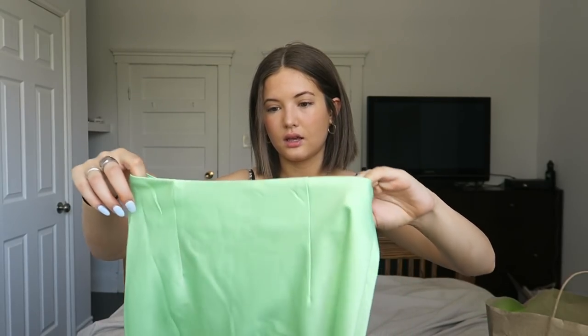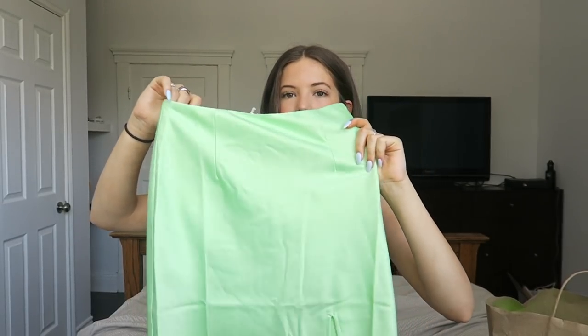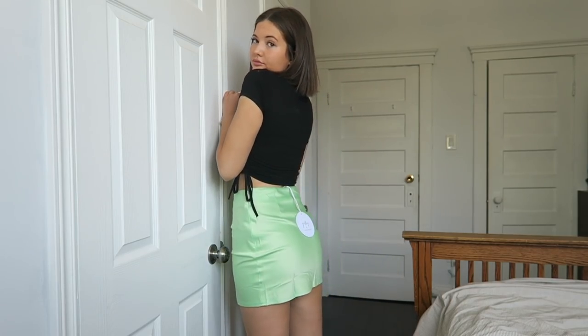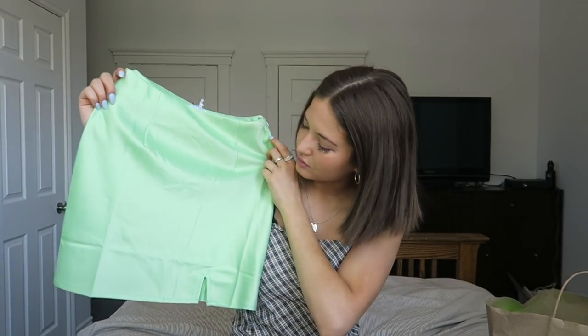This one is that satiny material again and it has a little slit on the side. It's a lime green color — I think it's really cute for a statement piece. It's just like a plain top, but for the summer I think it would be really cute.